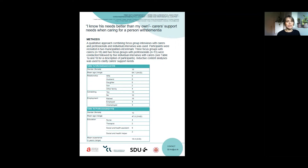Importantly, as you can see, a heterogenic group of carers regarding age, gender, and relationship to the person with dementia participated.